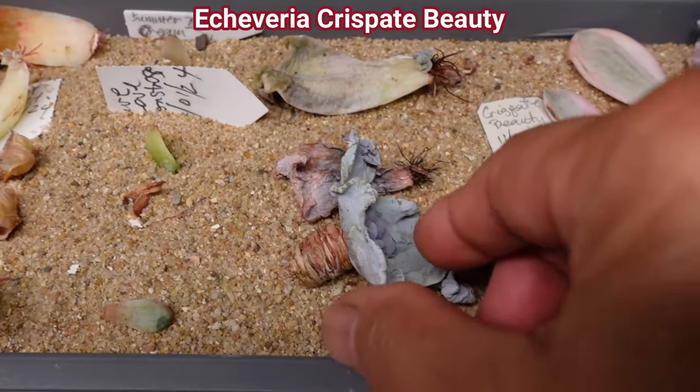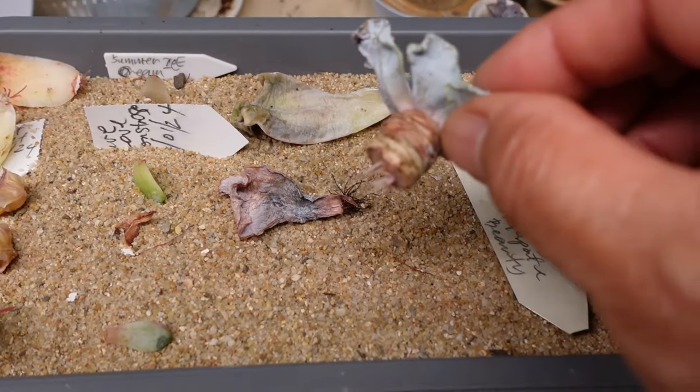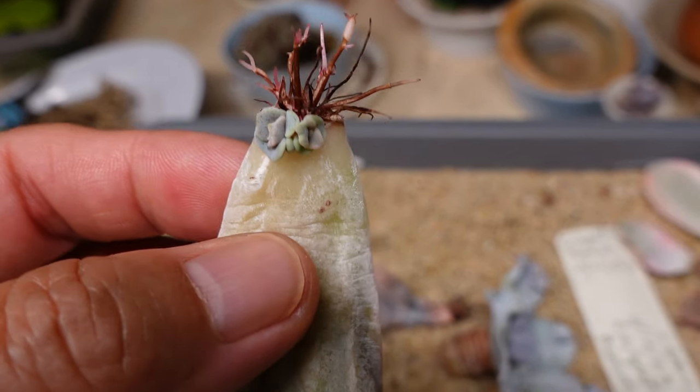Crispate Beauty also rotted on me and I was able to save a couple of leaves. One died - it just had some roots growing - but the other one is growing beautifully, and of course the mother head I've chopped off. Look at the roots growing out of it - I got two babies!